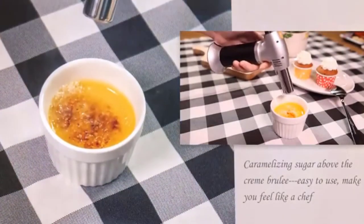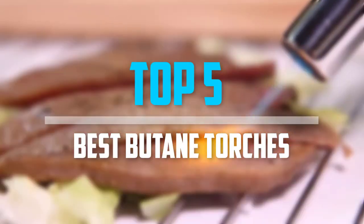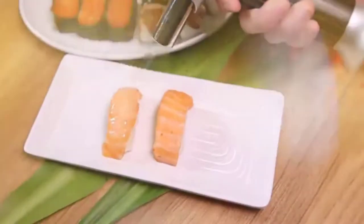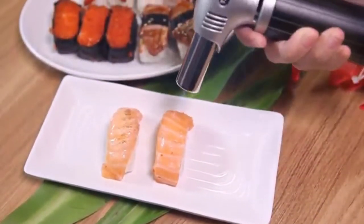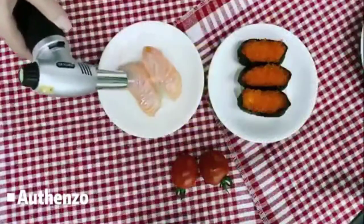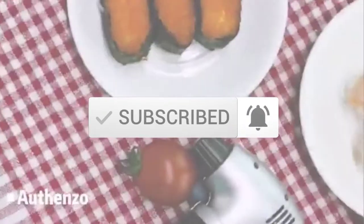Are you looking for the best butane torches in your budget? In today's video we break down the top 5 best butane torches that are available on the market. I made this list based on their price, quality, durability and more. To find out more information about these products, you can check out the description below and also make sure you subscribe for more reviews. So let's get started with the video.